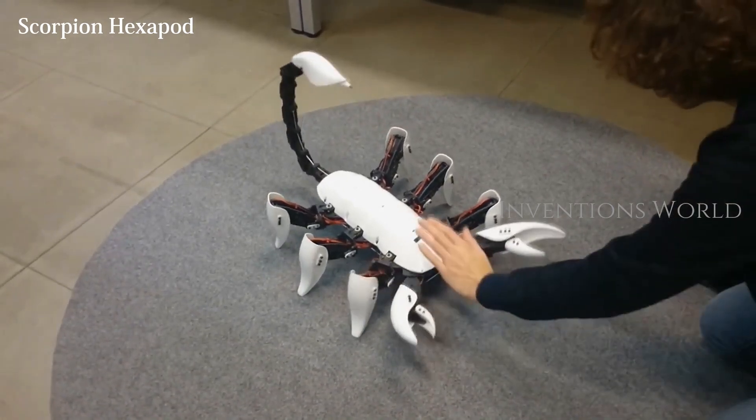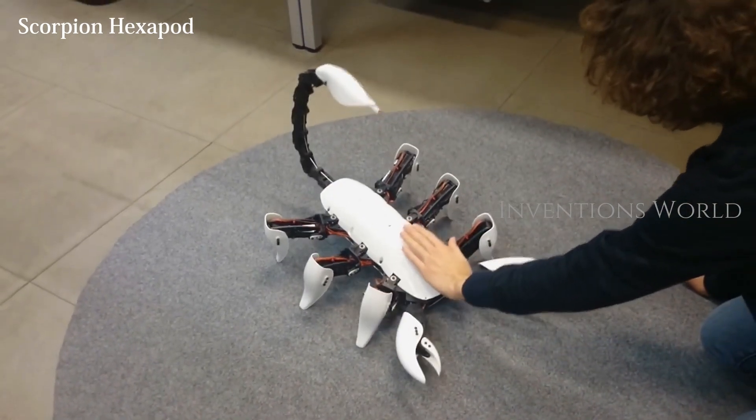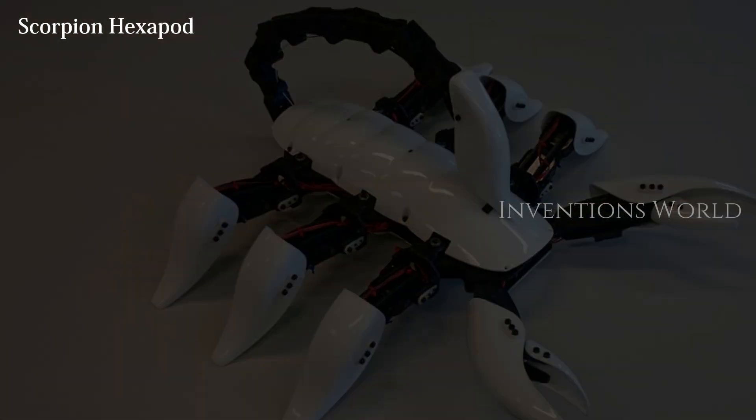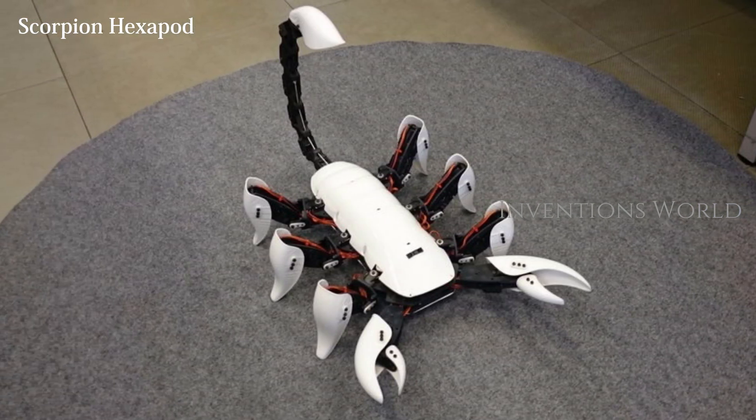The robot has been programmed with numerous moves and some auto-responses to interactions. The robot moves better on carpet than on a smooth floor.